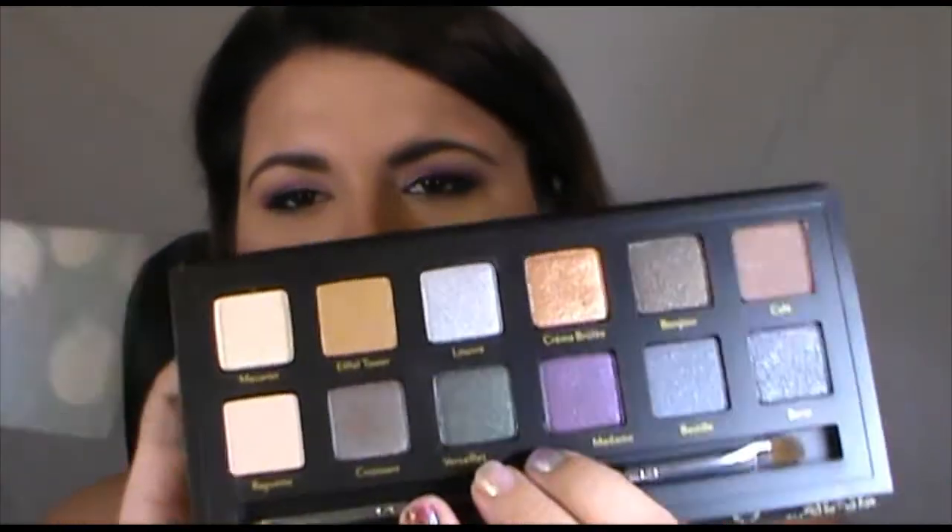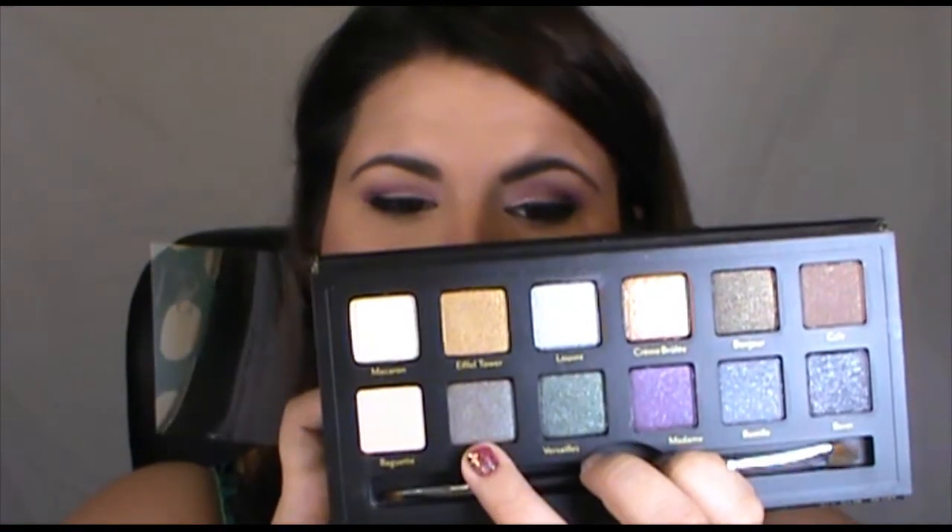I saw this brand — I'd heard of the blushes but I didn't know they did eyeshadows — Cargo. I got this at Macy's and it was $45. This is their Nuit in Paris palette and it's really pretty, the colours are really pigmented. They've got some cool French-inspired names like Croissant, a nice blue-green shade, The Louvre, Creme Brulee, Bonjour, Café. It comes with a brush, which was quite nice.